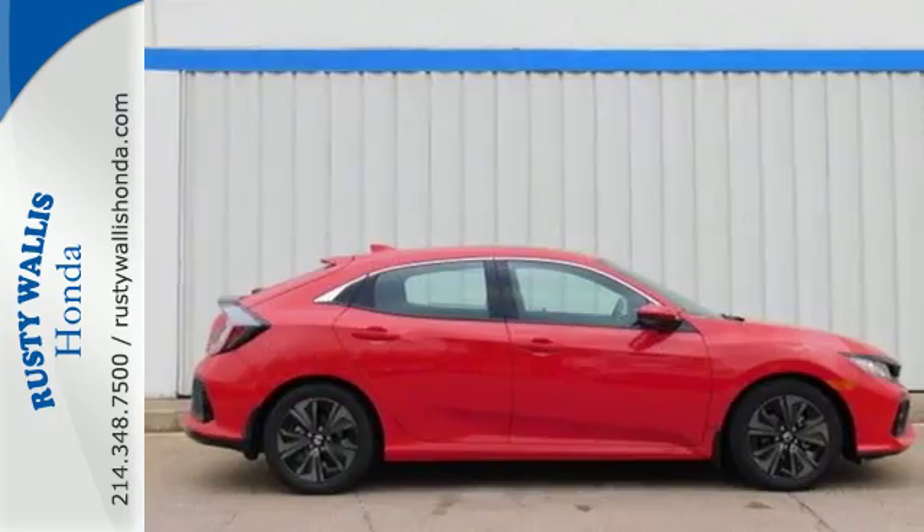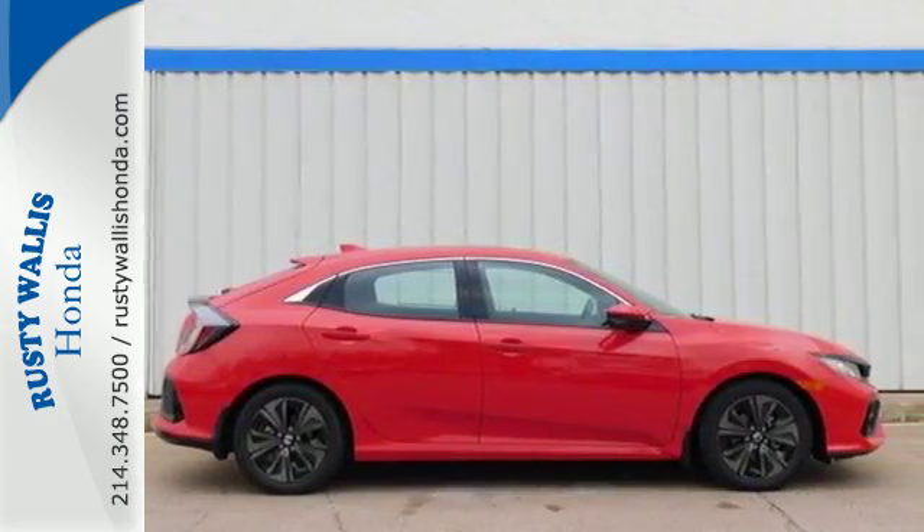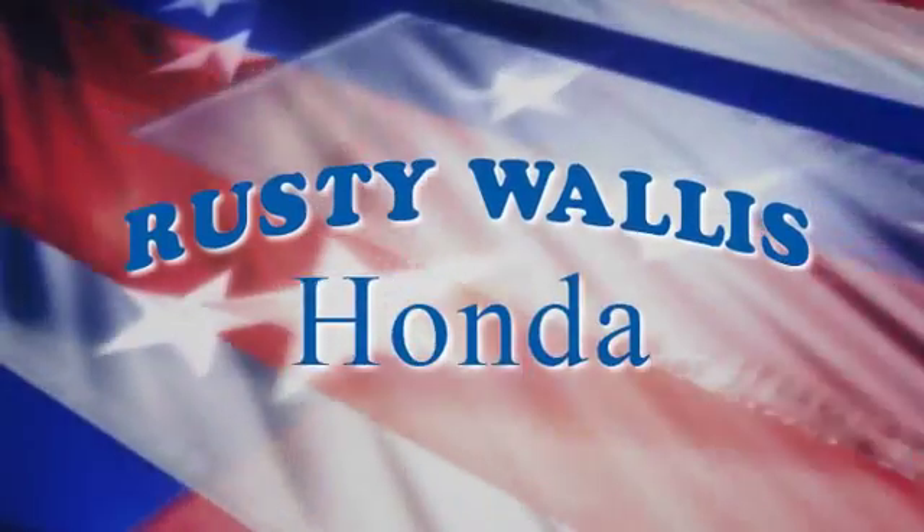Get ready to be amazed. Make this Civic Hatchback yours today. At Rusty Wallace Honda, our primary goal is to satisfy our customers.